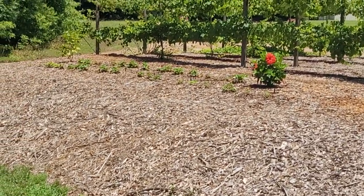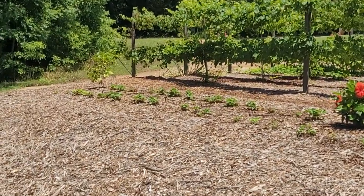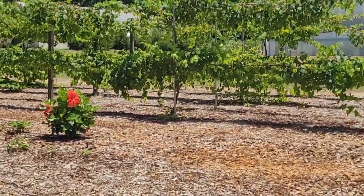I also transferred a bunch of my strawberries down here. You can see them there — they're doing really, really well. They're on automatic drip irrigation. The grapes are doing fantastic.